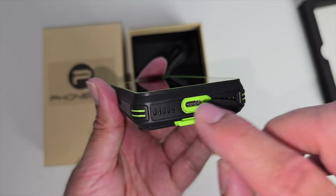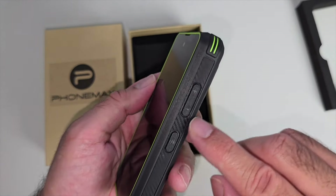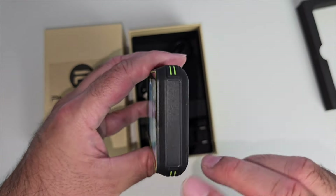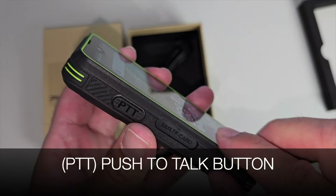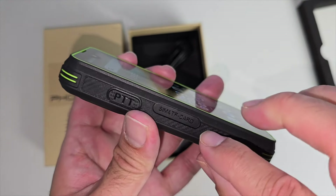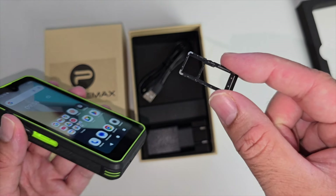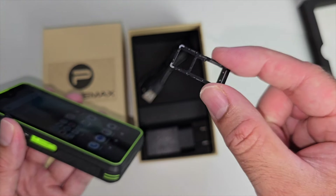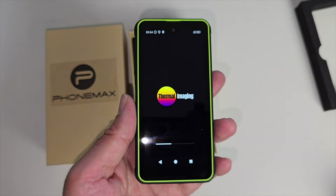At the bottom you can see a watertight latch — if you open it you can see your charging port. There's a power button and volume rocker, nothing at the top, and on the side you've got a PTT button and your SIM card slash microSD card slot. This accepts dual 4G SIM cards, or one microSD card and one 4G SIM card.